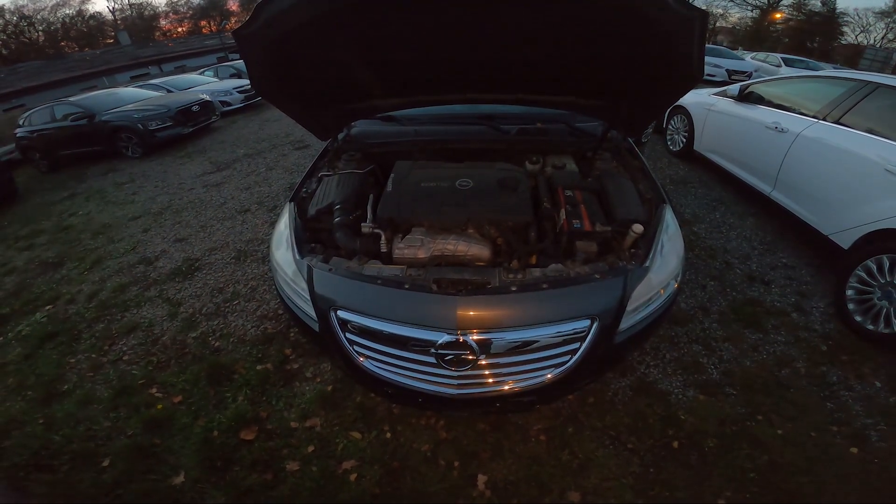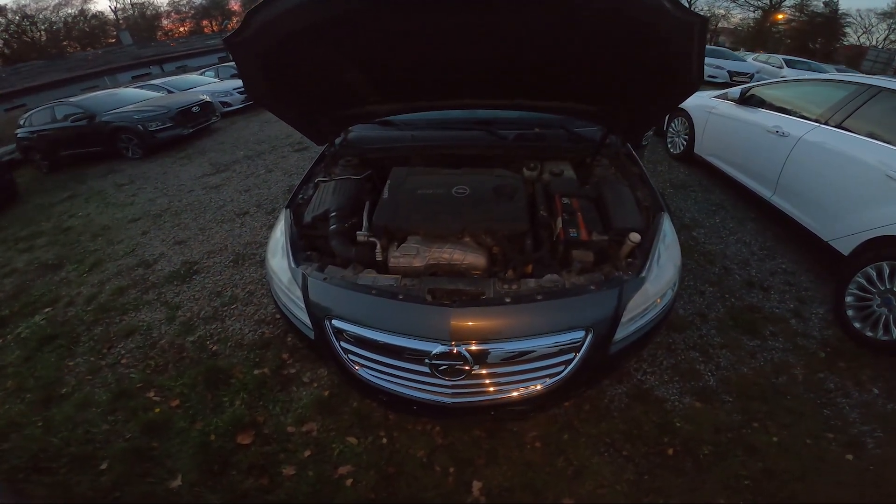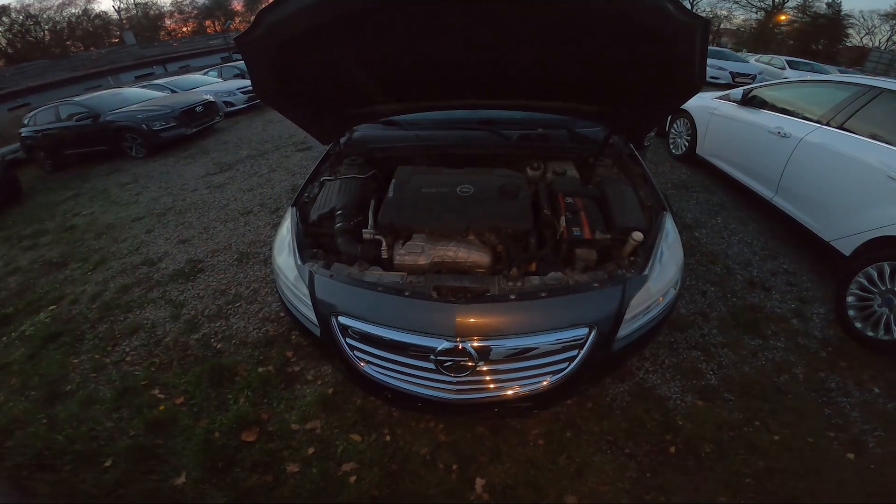Hello, in front of me I've got Opel Insignia. In this video I'll show you where is the coolant reservoir.